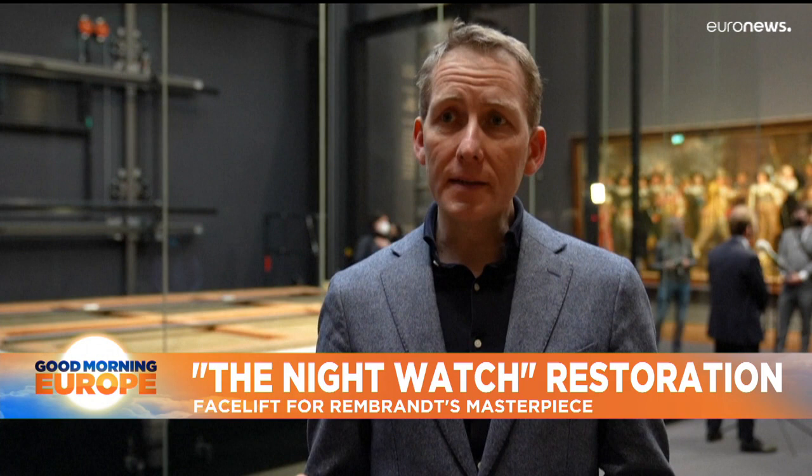This is of course a very special painting — it's The Night Watch — so it's very special also for me to work on this painting. It's an honour.